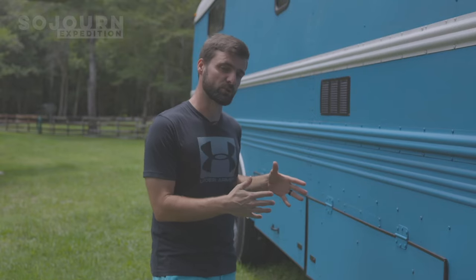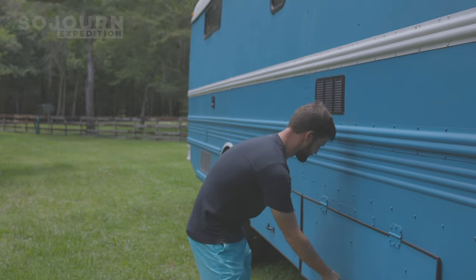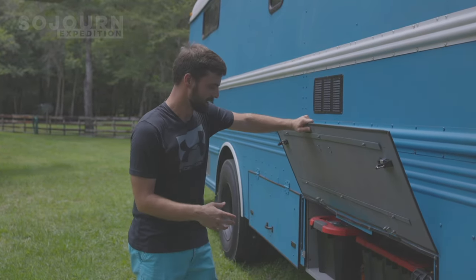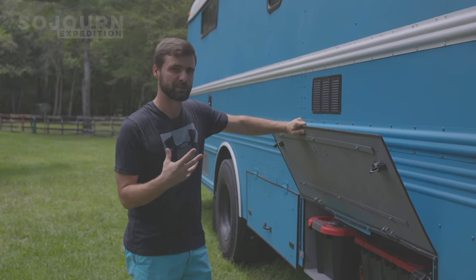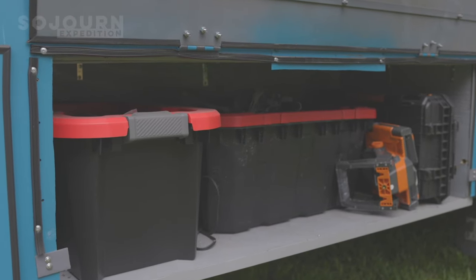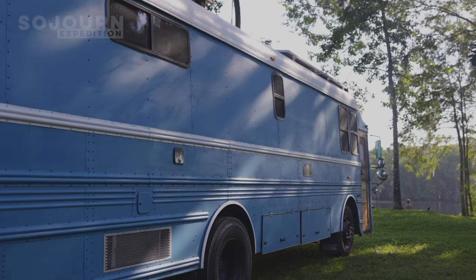We also added some storage compartments to the outside of the bus. These are really helpful because there are things we don't really want to keep inside the bus — a few tools, Morgan's Christmas decorations, odds and ends. The back storage box houses our gray tank and all the plumbing stuff.